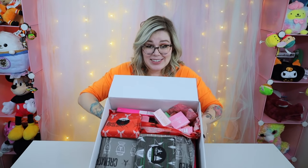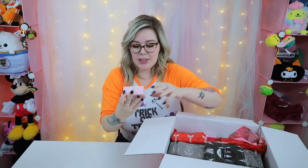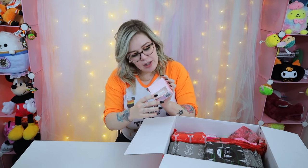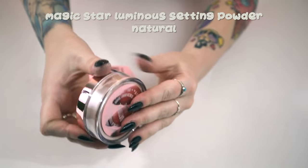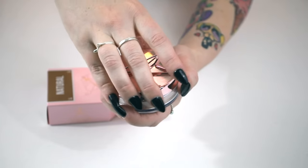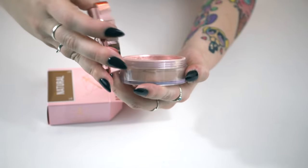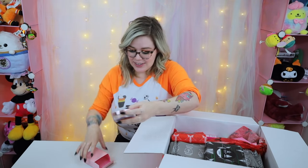There's a ton in here — it weighs so much, it's super heavy. It's chock full of product, so I'm going to go straight in and pull out what's not wrapped up. First we have the Magic Star Luminous Setting Powder in Natural. I think I've used this before. The color might be too dark for me since I'm super pale, but we got a setting powder.